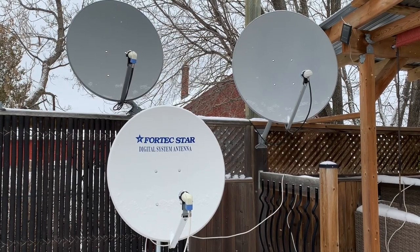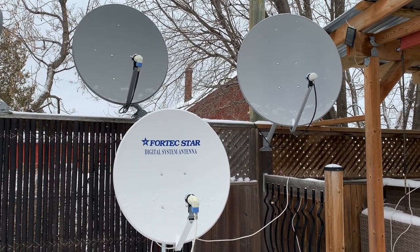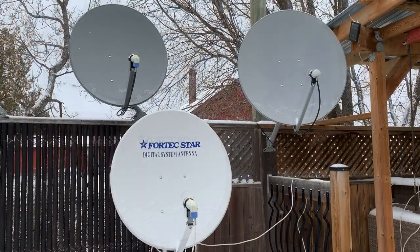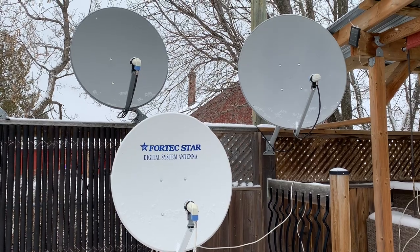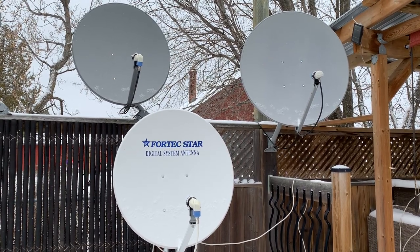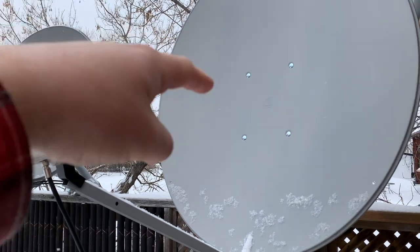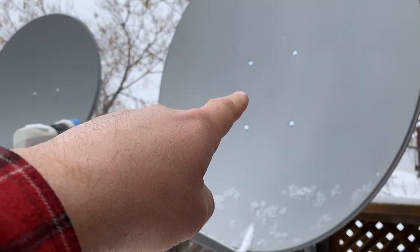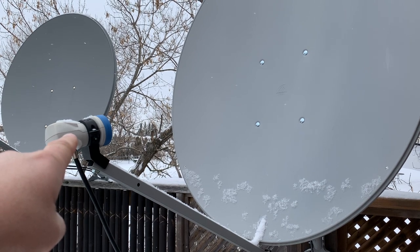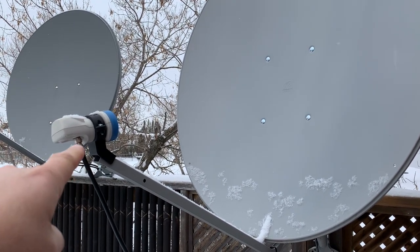Sometimes your satellite dish might be aimed properly at a satellite but you might only be getting a few of the channels on that satellite and you're missing a bunch. It may have to do with the size of the dish you're using — some channels just plain need a bigger satellite dish to receive them. When a satellite signal comes down from space, it bounces off the dish pan and is focused into the LNB, this little blue and white thing, which takes the raw satellite signal, down-converts it to a lower frequency, amplifies it, and sends it through the coax cable to your receiver where it is decoded into TV channels.